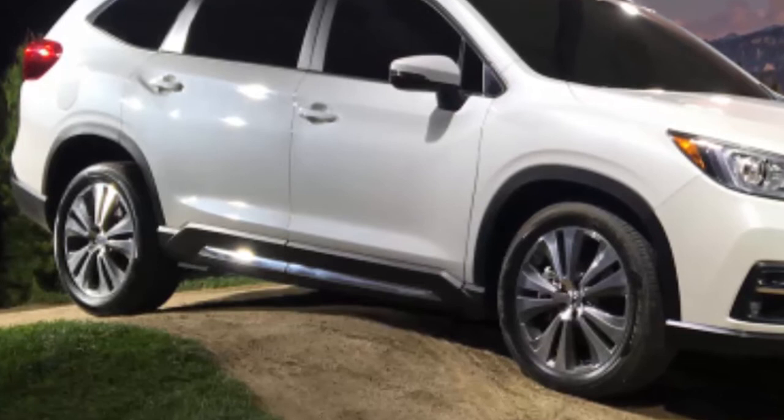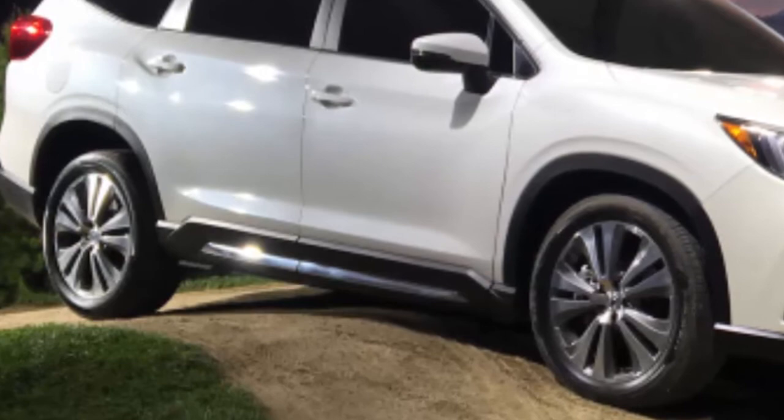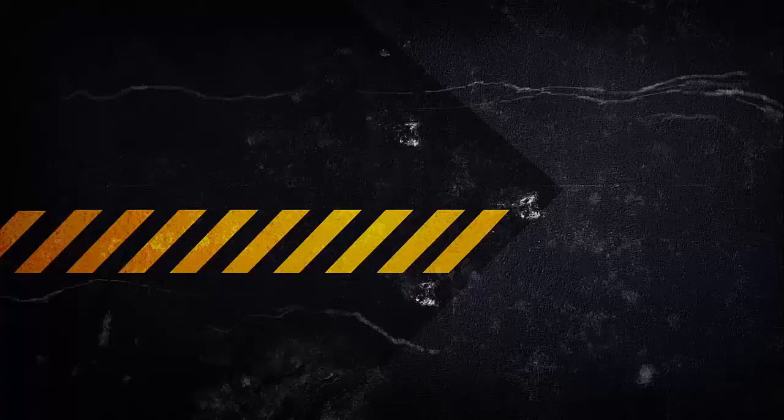The Falken tires working in concert with the VDC technology should make the all-new 2019 Subaru Ascent three-row crossover a safer vehicle for families.